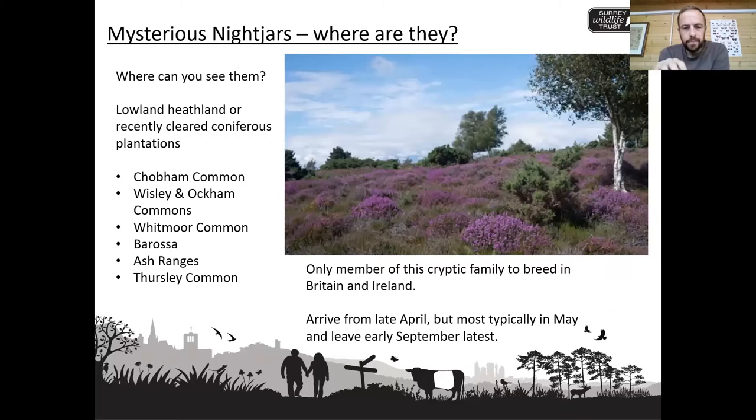Where can you see them? Typically they breed on our lowland heathlands, so you'd be looking at places like Chobham, Wisley and Ockham, Whitmore, Barossa and Ash Ranges — which are both military training areas — Thursley Common, and Horsell Common. Any of our lowland heathlands in and around this area, you stand a really good chance of seeing nightjars. The larger the heathland the better, but even on some of the smaller pockets like Smarts Heath, Prey Heath, Sheets Heath — those small heathlands that Woking Borough Council manage in and around places like Pirbright, heading towards Old Woking — you stand a really good chance of seeing and hearing nightjars there as well.